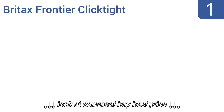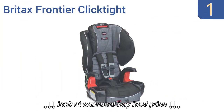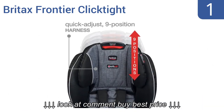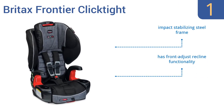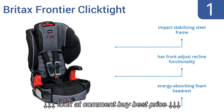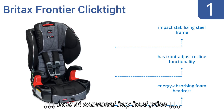And coming in at number 1 on our list, with safety and comfort in mind, the Britax Frontier ClickTight keeps your toddler secure during those long car rides. Its 9-position harness and 2-position buckle provide a range of adjustments for securing your child as he or she grows. It has an impact-stabilizing steel frame, front-adjust reclining and an energy-absorbing foam headrest.